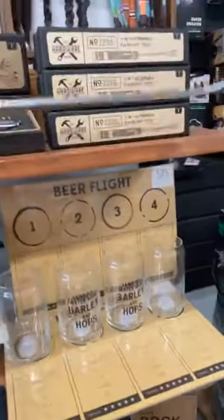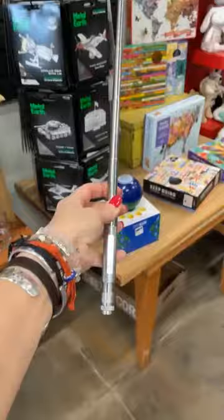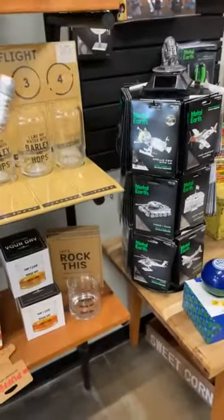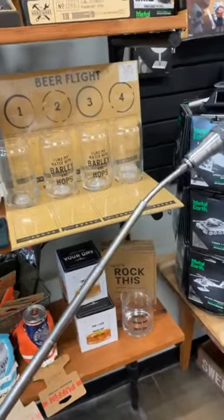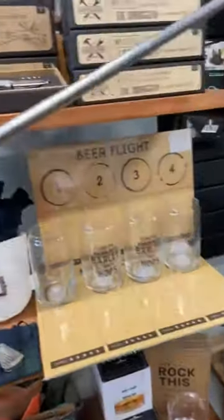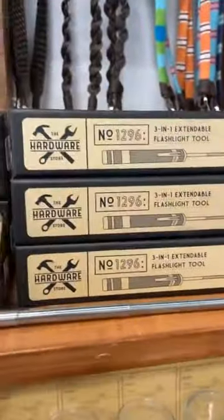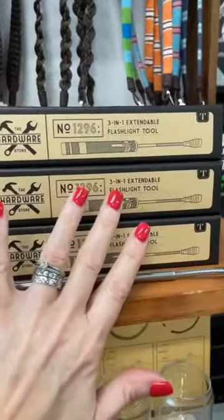And then we've got men's stuff here — we have quite a few new things. Oh my gosh, this is cool. What guy does not want this? It's an extendable flashlight and then this part is bendable, so think about all the places you never can get a flashlight into — now you can. And it comes in this cute little box for gifting.